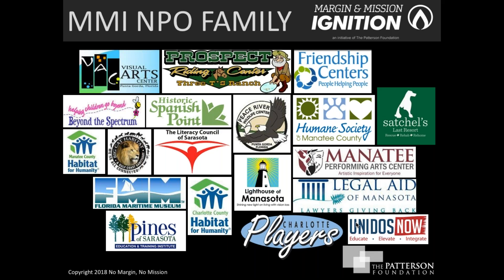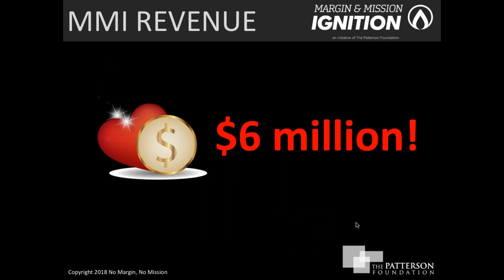We're proud to say that many organizations have now gone through the intensive one-to-one consulting and technical assistance phase. We call these our Margin and Mission Ignition family. Collectively, those organizations have generated six million dollars in gross revenue through their earned income ventures. The net income — the profit used toward generating more mission impact — is roughly 30 to 40 percent of that total.